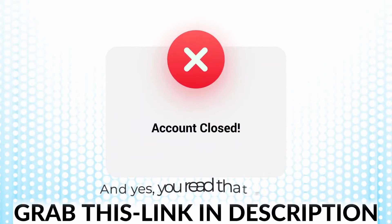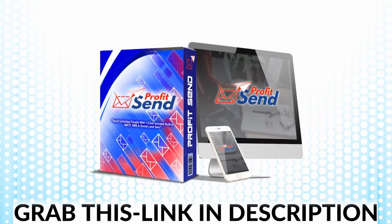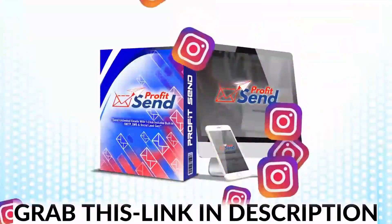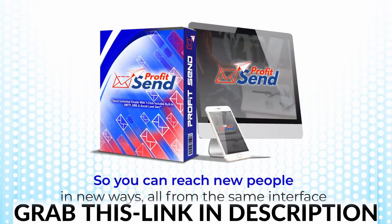And yes, you read that right — ProfitSend is not limited to just emails. It lets you send SMS texts and Instagram messages from our built-in server, so it's completely free, to literally anyone. So you can reach new people in new ways, all from the same interface.